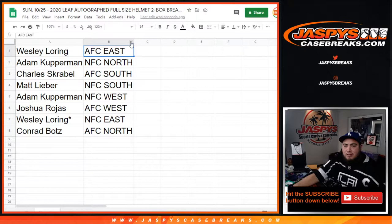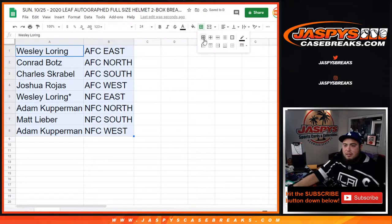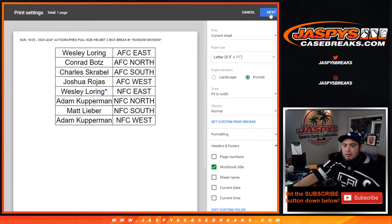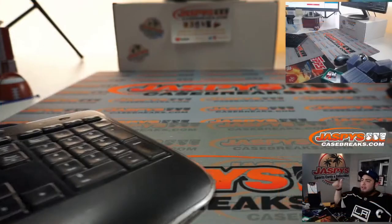So if anybody wants to trade divisions, let me know. If not, we will start this. Alright, I'm assuming nobody wants to trade, so you guys stick with what you got.